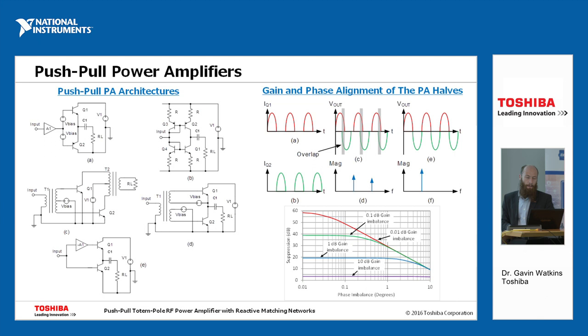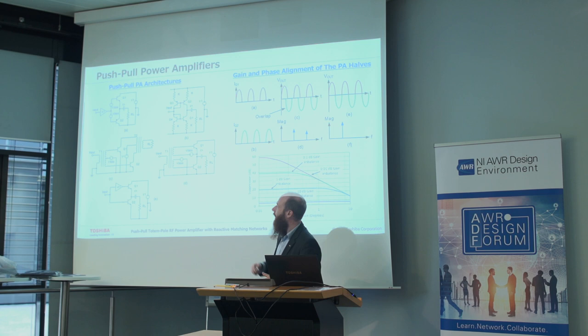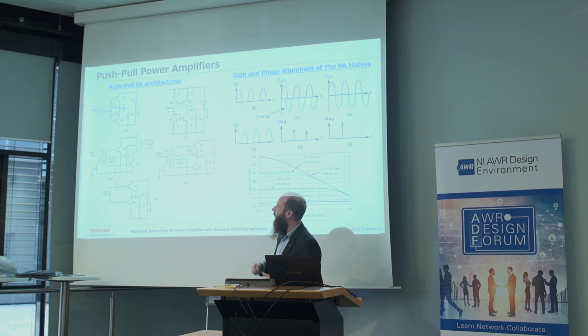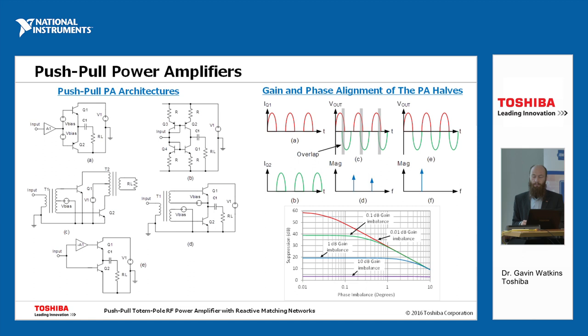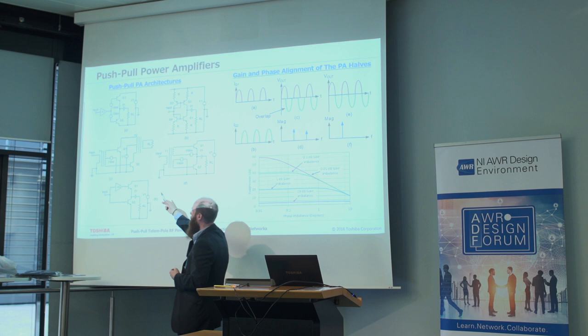We've been looking at using push-pull amplifiers for this application and trying to reduce their volume. The push-pull amplifier commonly used in audio amplifiers — for example, hi-fi applications — doesn't work so well at RF frequency, because as we go up in frequency it becomes very difficult to produce devices of two different polarities. That topology uses both an NPN (positive polarity) and a PNP (negative polarity) device — or N-channel and P-channel FETs. As we go up in frequency, it becomes very hard to produce P-channel or PNP devices, which is why we often adopt the transformer-coupled architecture using just N-channel devices.